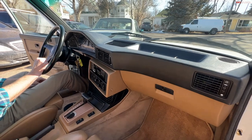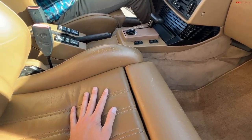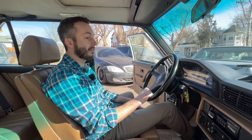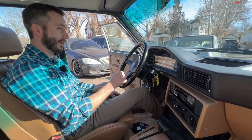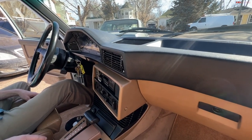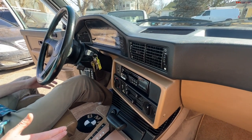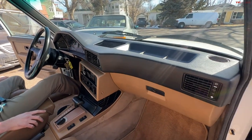Stepping inside the 5 Series interior, the quality of materials really feels very good. The seats are original on this 1988 car and are holding up. The nice thing with BMW interiors generally is that even if a car is dirty or poorly maintained, the materials are good enough that you can clean them pretty heavily and they won't come apart. A nice leather treatment goes a long way.